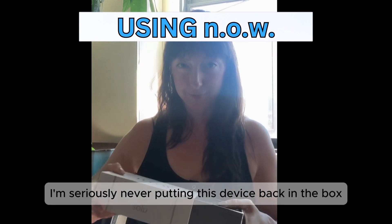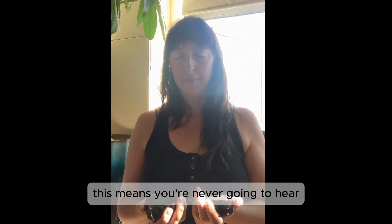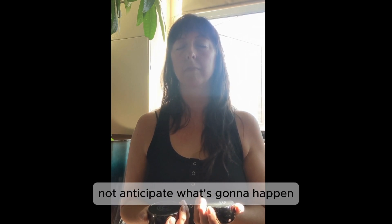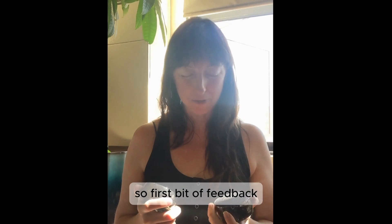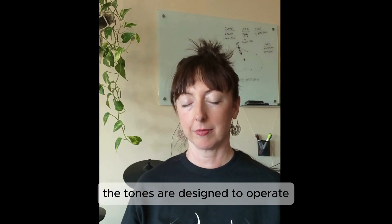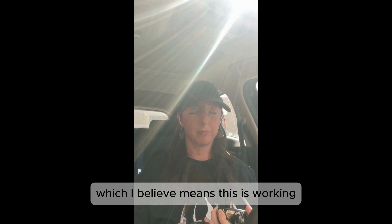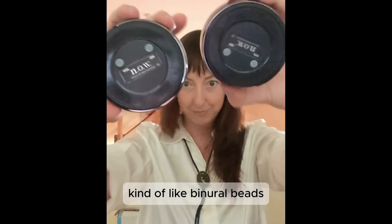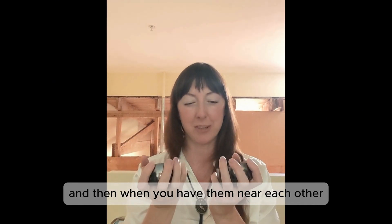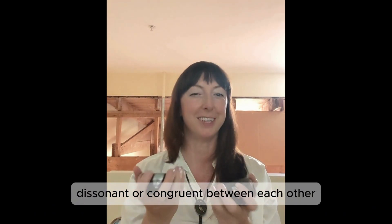I'm seriously never putting this device back in the box. So the tones are completely randomized, which means you're never going to hear the same combination of tones again — this helps your brain not anticipate what's going to happen, so you're more in the moment and paying attention. First bit of feedback: you don't really know when it's done. According to the website, the tones are designed to operate at a very specific frequency for optimal relaxation, which I believe means this is working kind of like binaural beats. You don't just hear the tones — you can feel the reverberation in your hands, and when you have them near each other, you can feel when the tones are dissonant or congruent between each other. It's cool.